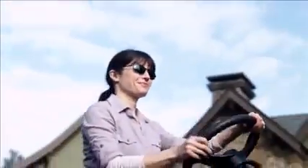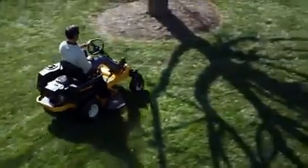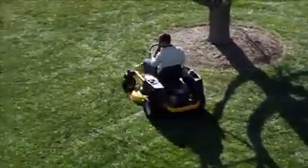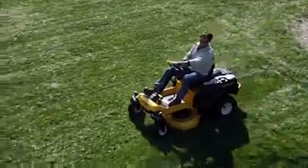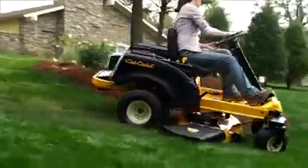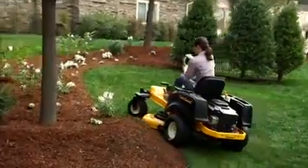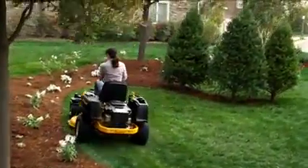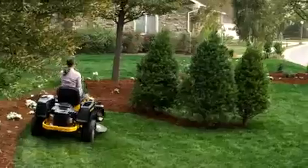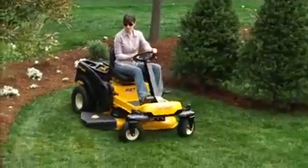You feel smarter knowing you command the same revolutionary drive system Cub Cadet innovated for their advanced professional zero-turns — the kind of award-winning technology you can only get from Cub Cadet. You'll feel smarter when you see how much time true zero-turn maneuverability saves you, and discover how much confidence the stability of four-wheel steering gives you. And knowing Cub Cadet is the only one that harnesses all that performance with an easy-to-use steering wheel, you can't help but feel a little smarter.